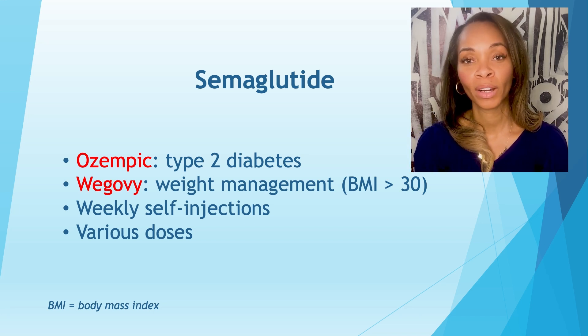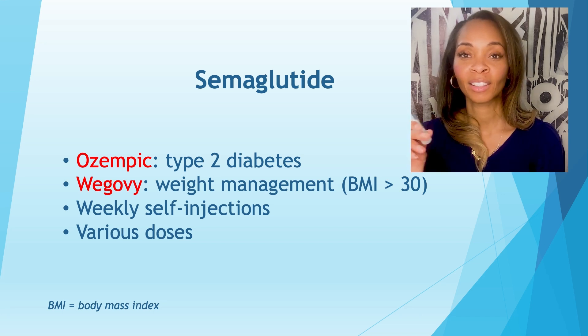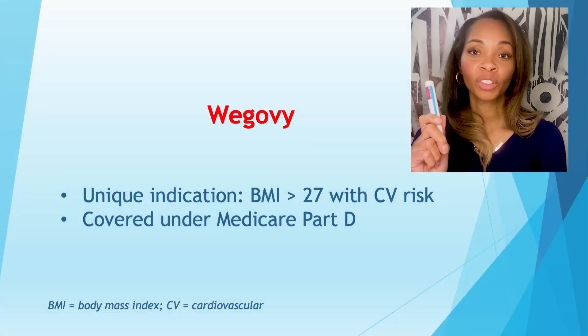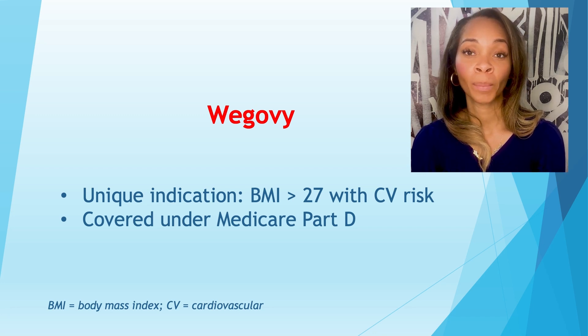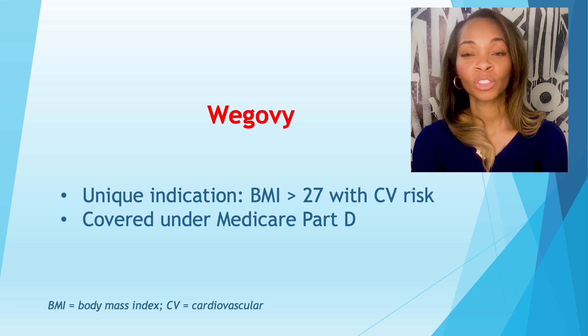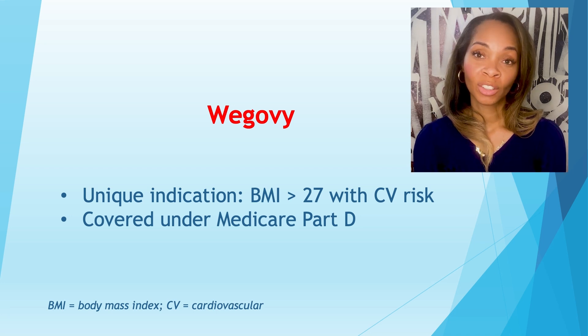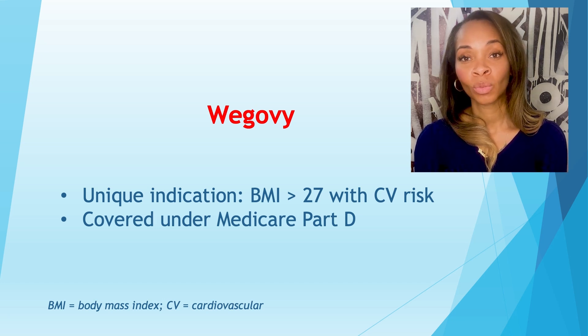Ozempic has a counterpart for chronic obesity management called Wegovy. It's a different pen, as you can see, and it is indicated for chronic weight management. Both of them contain the compound semaglutide. While all of these GLP-1 agonists are indicated to treat either type 2 diabetes or chronic weight management, Wegovy has a special indication that none of these do. In March 2024, Wegovy acquired the indication to decrease cardiac risk in those with a BMI of 27 and up with a previous cardiac history, which has really changed the accessibility of this medication, such that those with Medicare are expected to have access to Wegovy for weight management and decreasing cardiac risk.